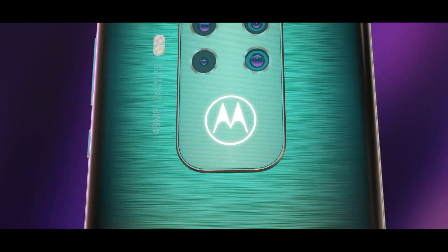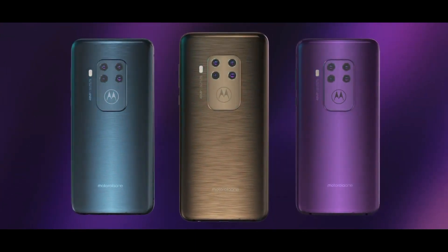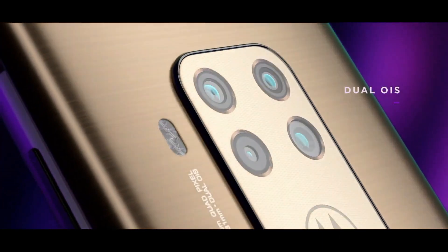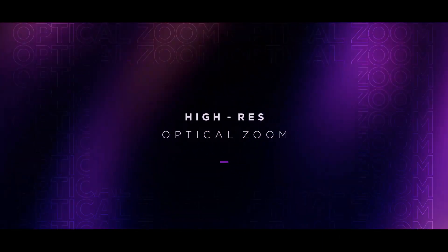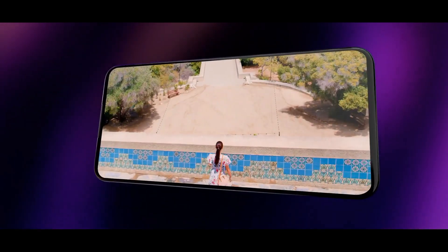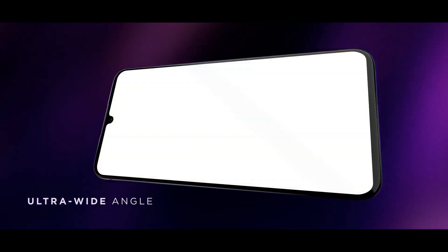It comes with 4GB of RAM. As far as the cameras are concerned, the Motorola One Zoom on the rear packs a quad camera setup consisting of a 48-megapixel main shooter, an 8-megapixel telephoto lens, a 16-megapixel ultra-wide lens, and a 5-megapixel depth sensor.